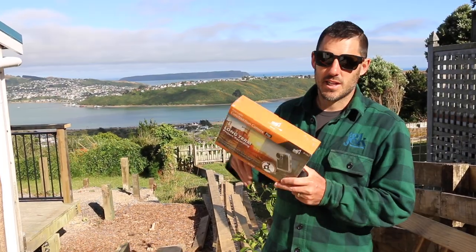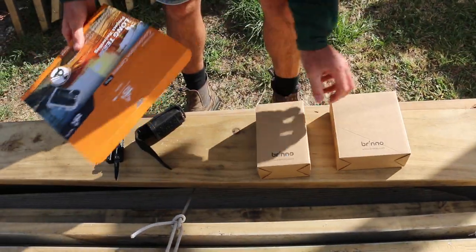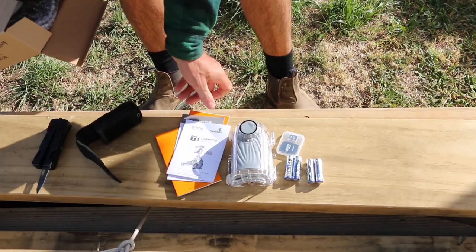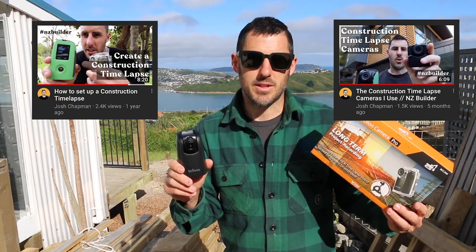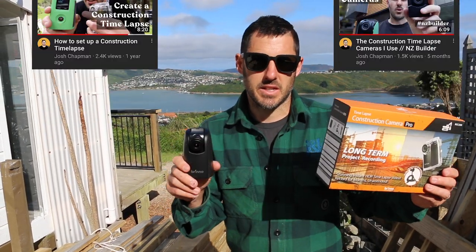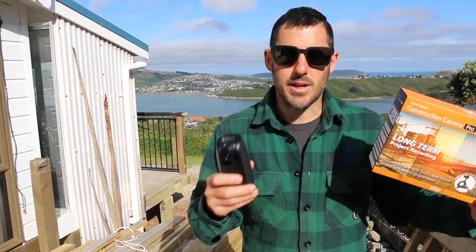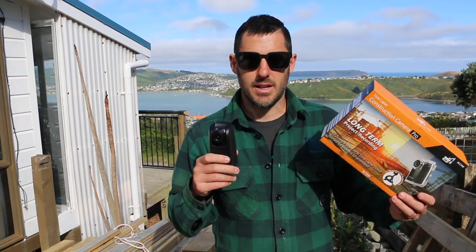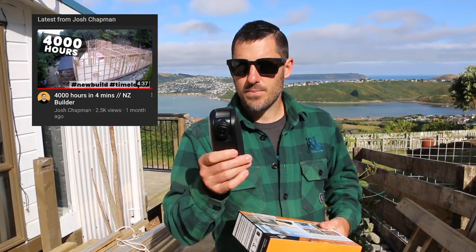I've got another Brno camera and we're going to set this up and do another time-lapse. This one is slightly different to the last two Brno cameras I've reviewed — this is the BCC 200, slightly better video quality than the green one I've been using. The green one's been awesome for price versus what you get, and it produced some cool time-lapses, which is predominantly what I used it for in that 4,000 hour video.